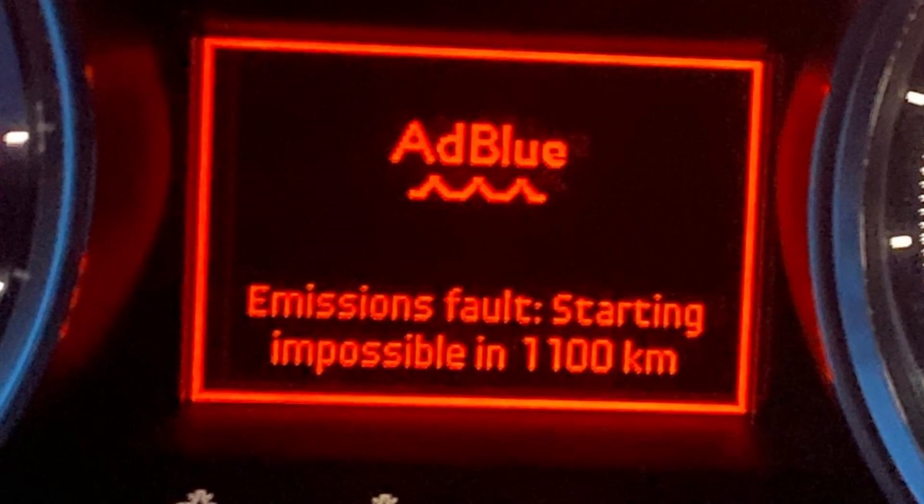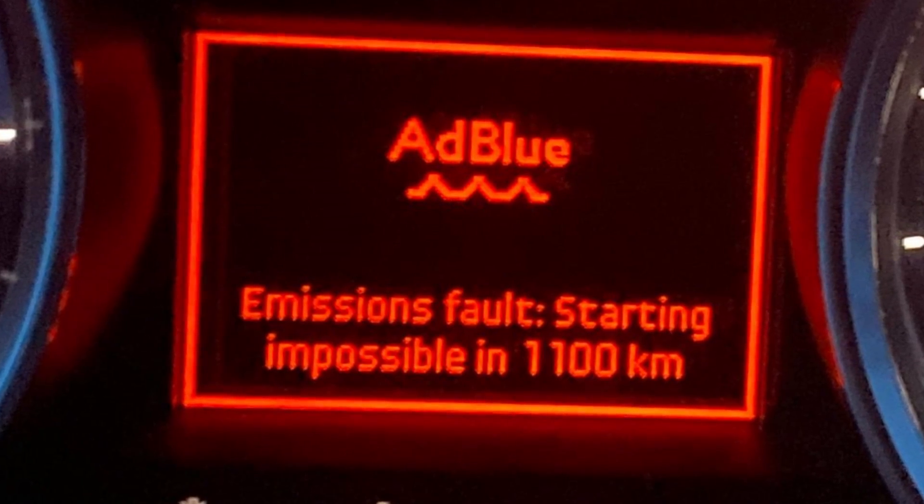The worst thing is that if you get the P20EE code and do nothing, the car will eventually go into limp mode and set up a kilometer counter until it won't restart. It may say something like 1000 kilometers till engine stalling, which is quite scary, especially if you are in the middle of nowhere.